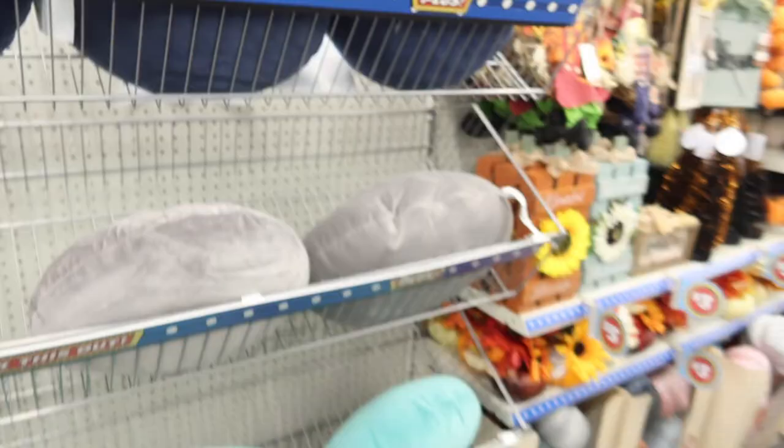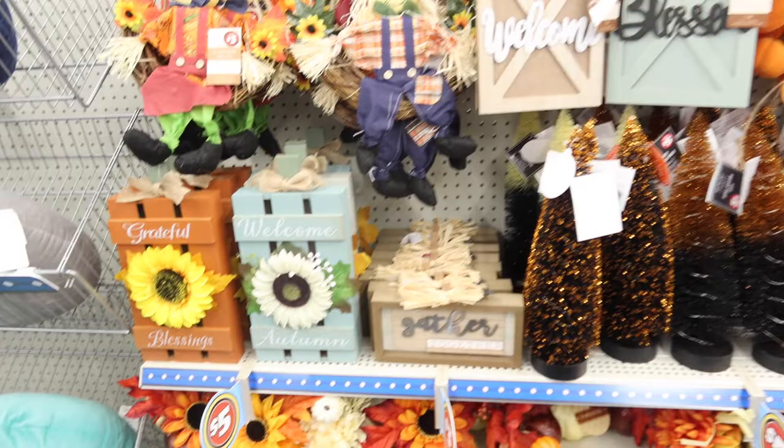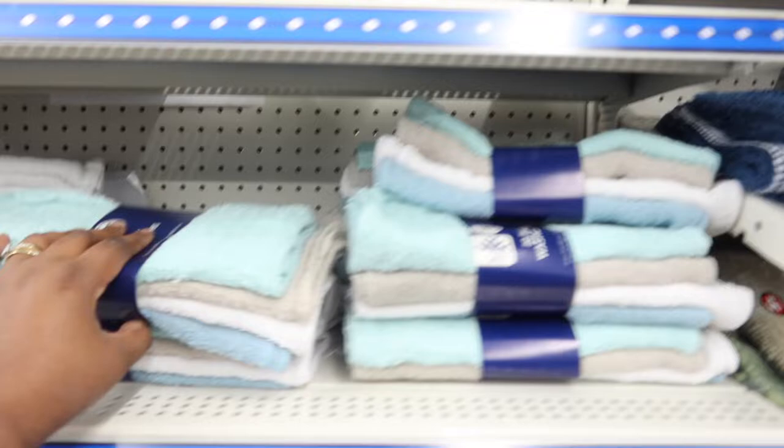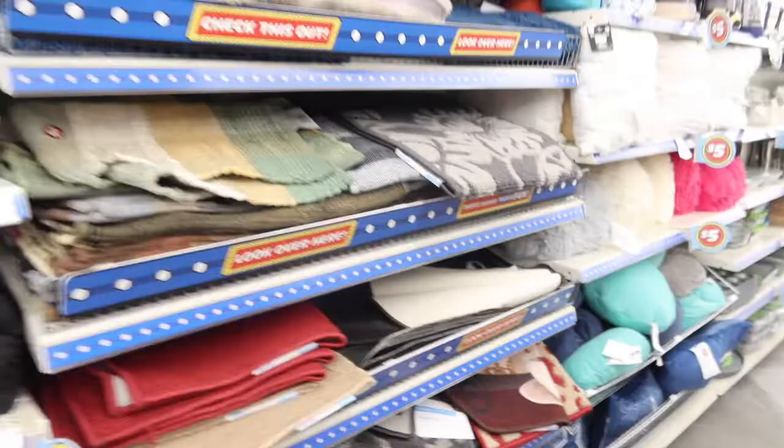They got some decor for October — Halloween stuff and fall stuff. I really like the welcome sign, the 'Grateful' sign, and 'Gather.' They have all kinds of decor. They also got towels — 20 washcloths in pink for five dollars, just like Walmart's pricing. And rugs too.